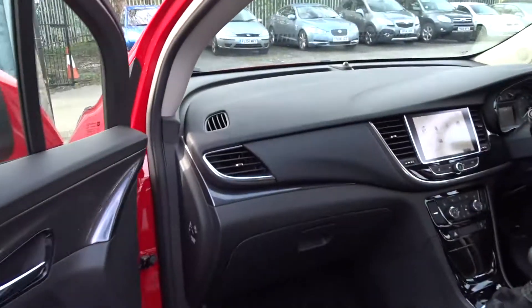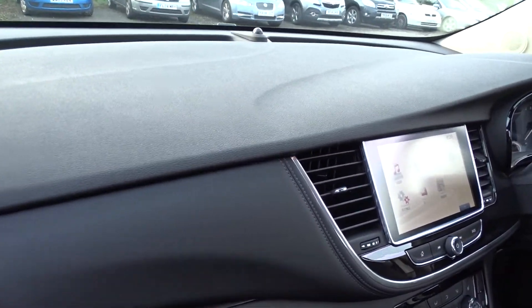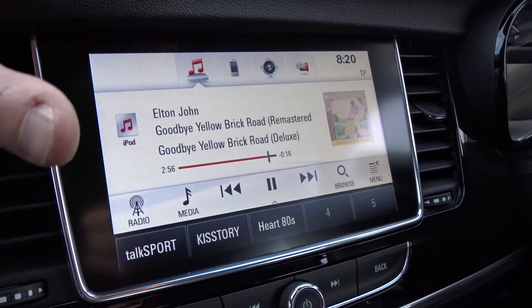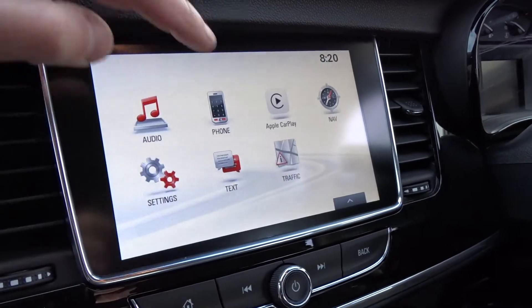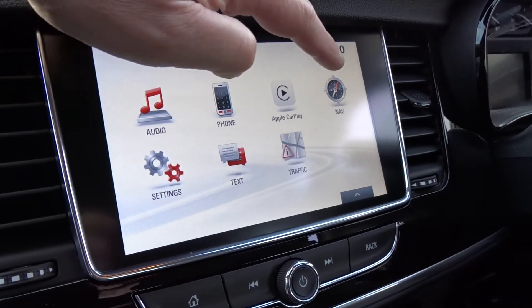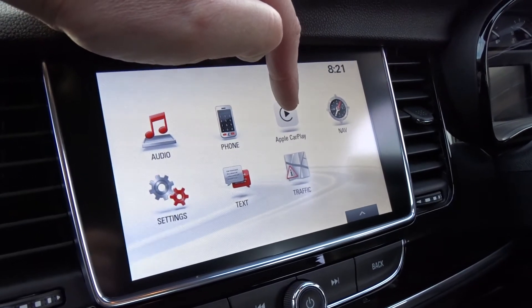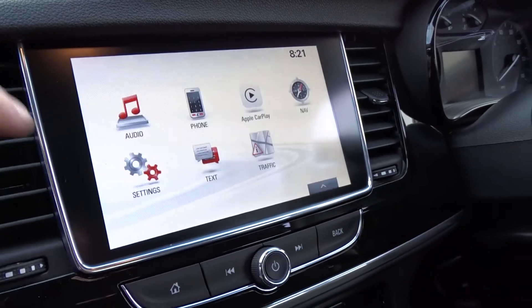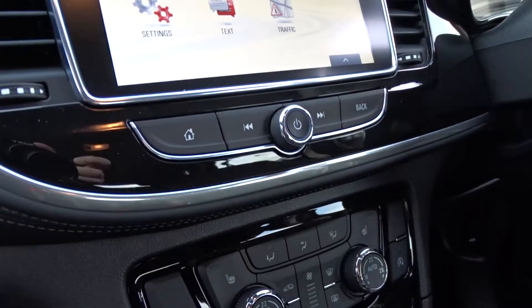Moving on into the front of the vehicle, there's a really nice clear dashboard display area. As mentioned earlier, it's fitted with a touchscreen DAB radio which also features Bluetooth device connectivity, connection via Apple CarPlay or Android Auto, and satellite navigation — a really nice system in general.